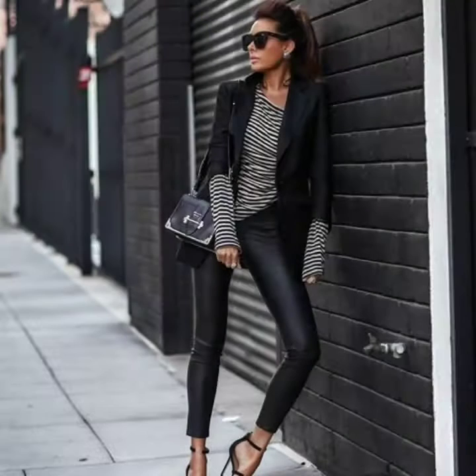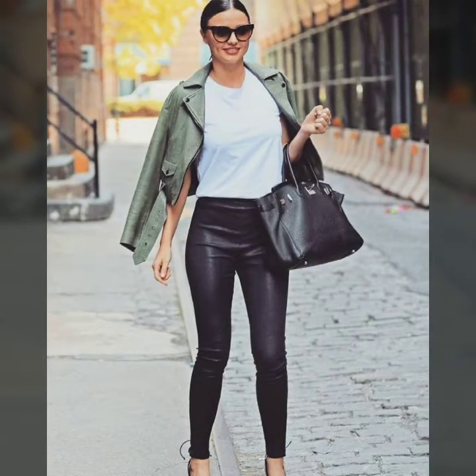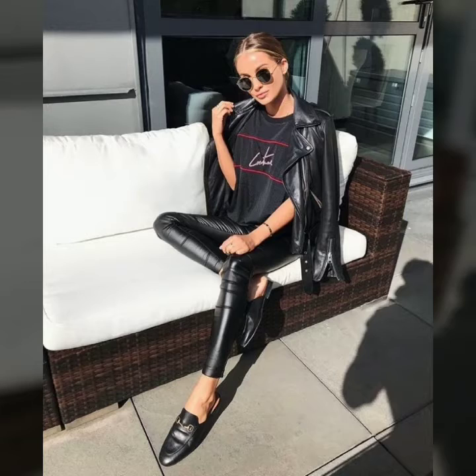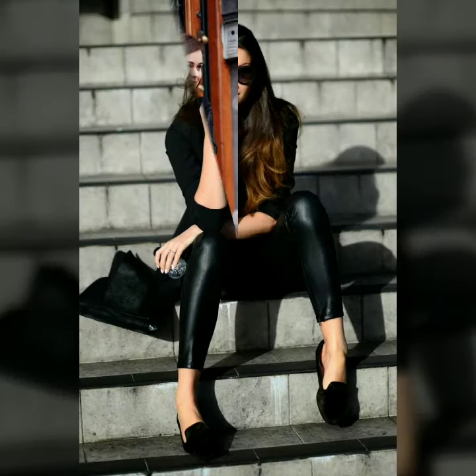Friends, welcome to my YouTube channel Fashion Basket. Today I'm going to share with you very stylish, beautiful, and trendy leather leggings. You can also watch in this video how you can style a leather legging. I hope you like my video in this collection, so please watch this video till the end.